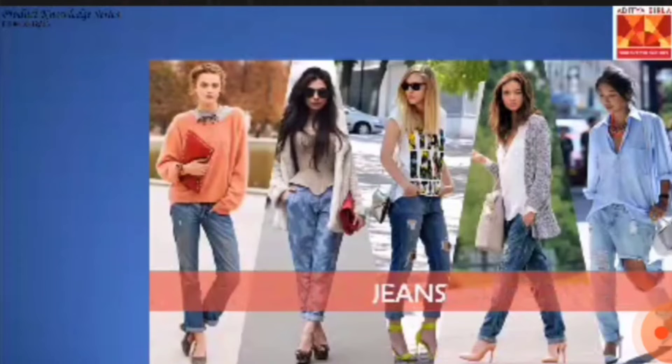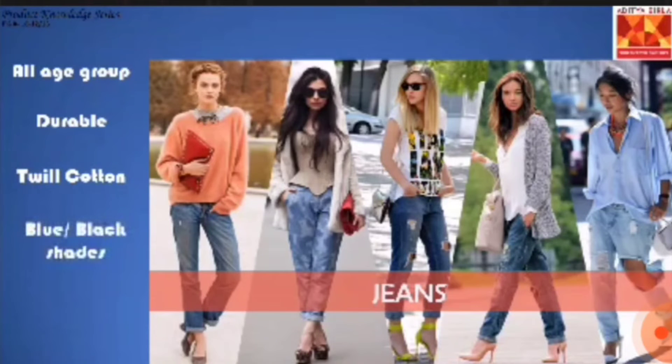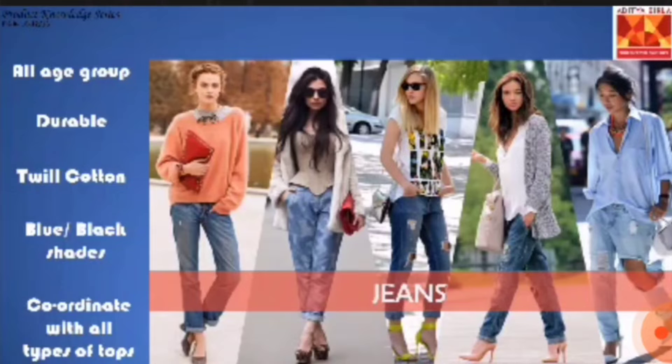The first thing that comes to mind when we say western bottom wear is jeans — a choice for all age groups and occasions, and a must-have in your wardrobe. Jeans are highly durable twill cotton trousers called denim, used mostly for casual wear. They are available mostly in shades of blue or black, but also in other colors these days, and can be coordinated with all types of tops.